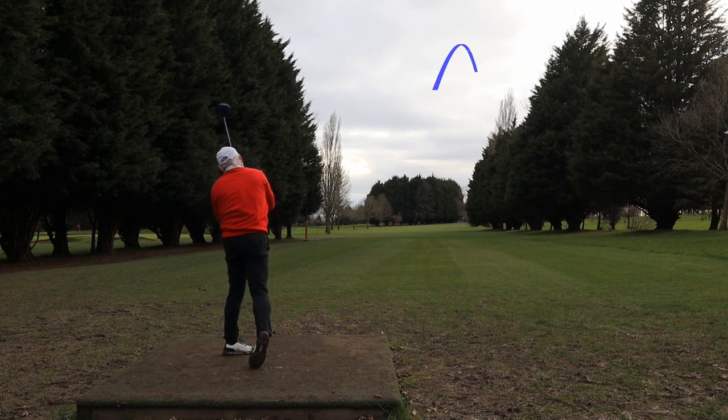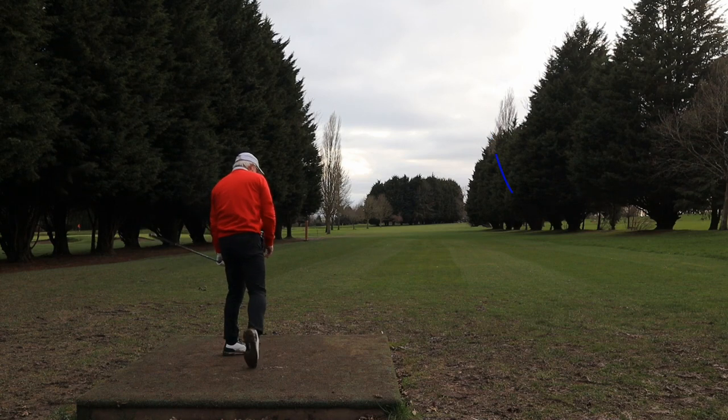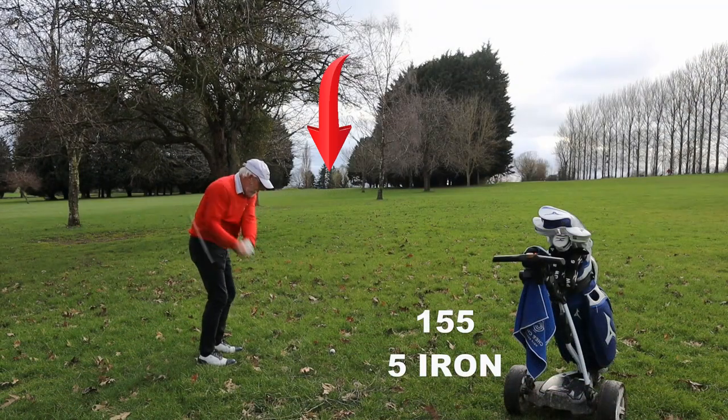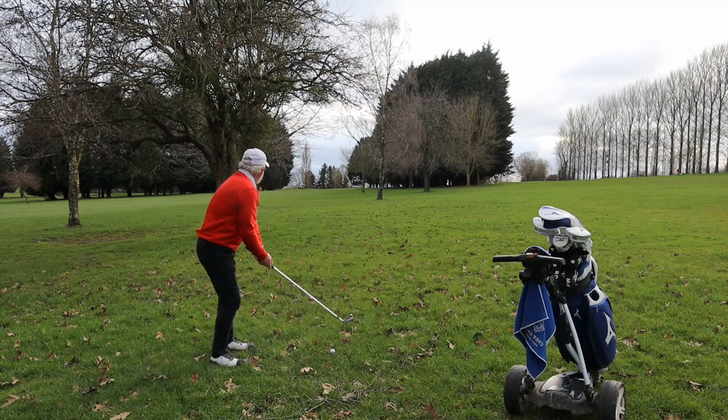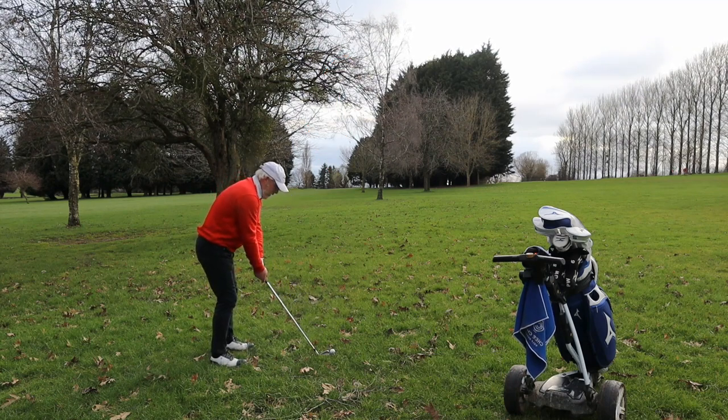Seventh tee — there's no doubt the shot you're about to see is my bad shot with the driver. I did have one round of snap hooks, but I think because I was trying to do the opposite of this, we lose the ball to the right.